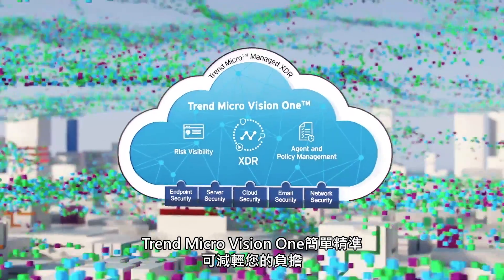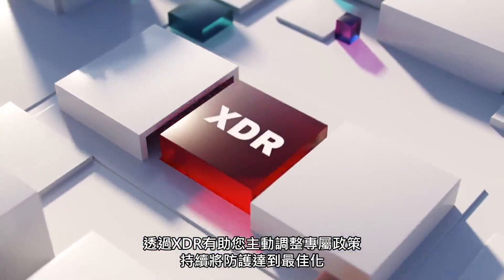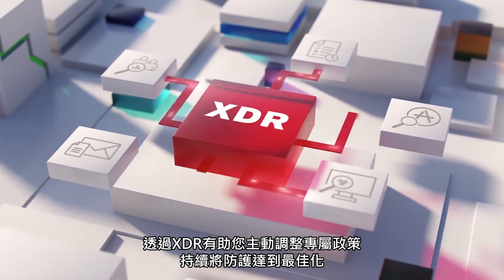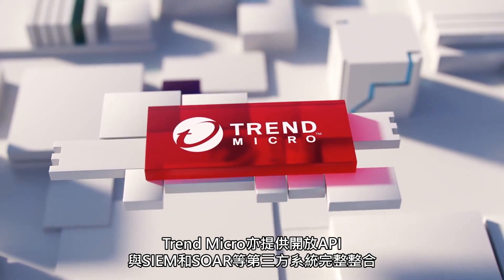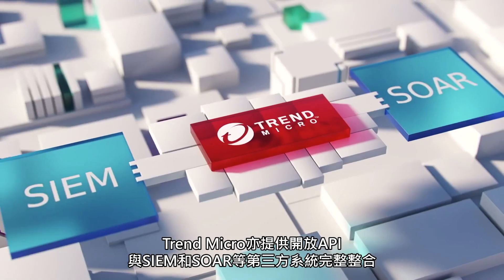It's simple. Trend Micro Vision One makes your life easier. With XDR-driven insight, you can proactively adjust specific policies to continuously optimize your defenses. And as you probably have other security solutions deployed, Trend Micro offers a growing portfolio of open APIs and integrations into third-party systems like SIEM and SOAR.